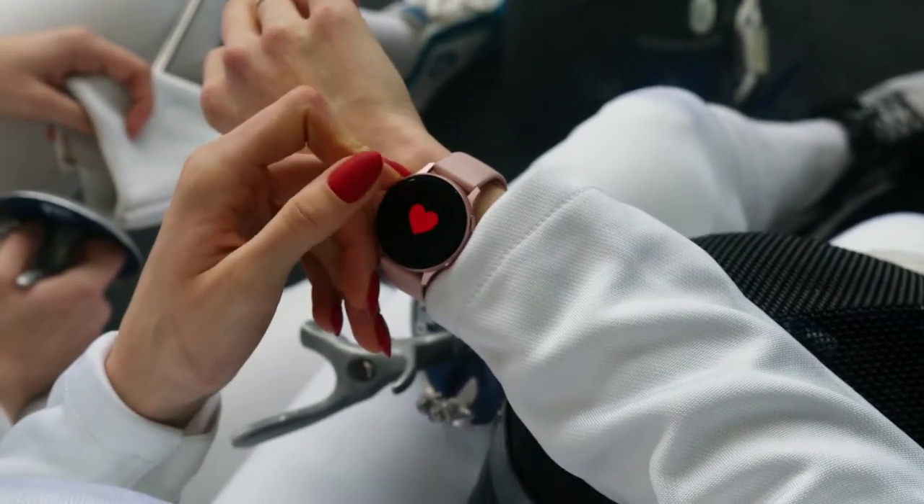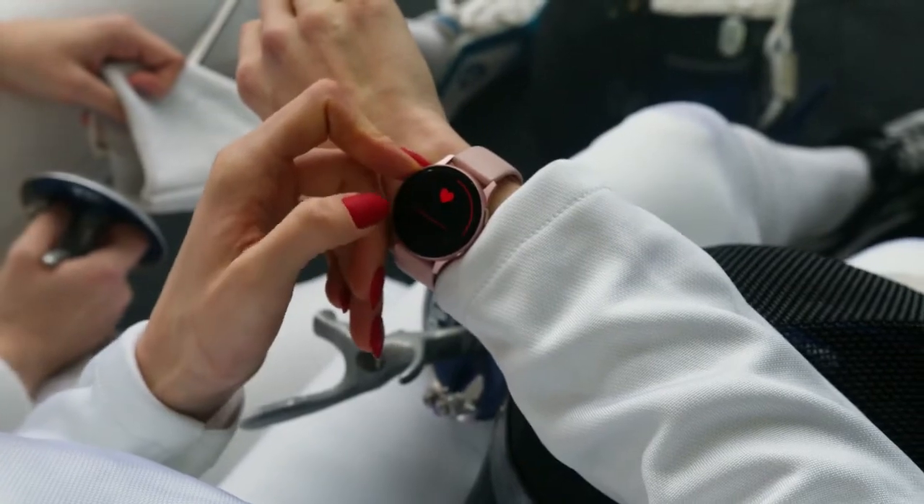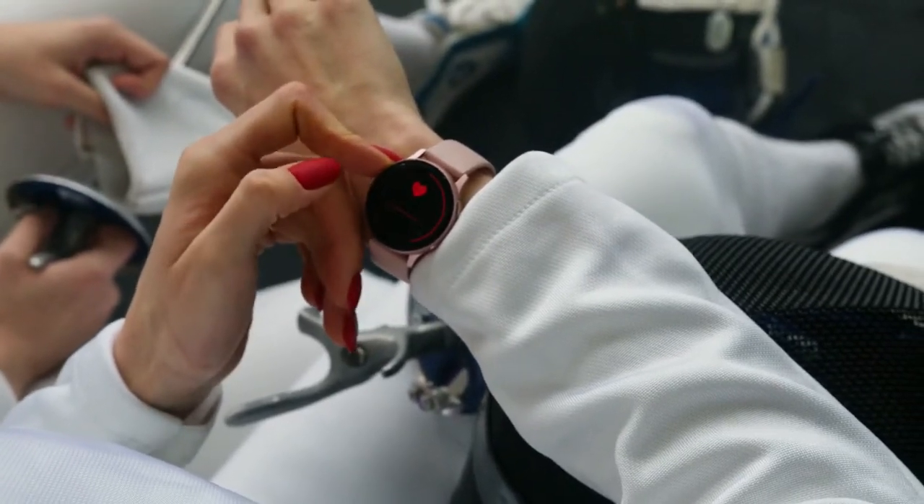Fitness trackers are devices that are worn on the wrist to monitor physical activities. They can be used to measure calories burned, distance, time, and heart rate.